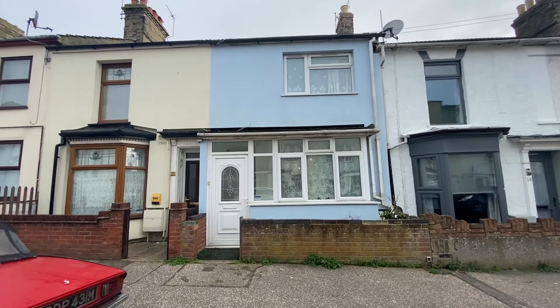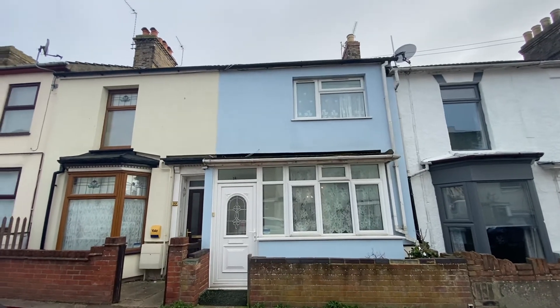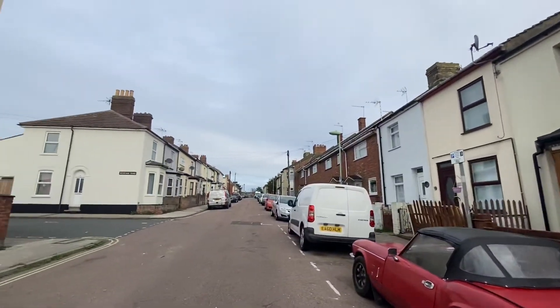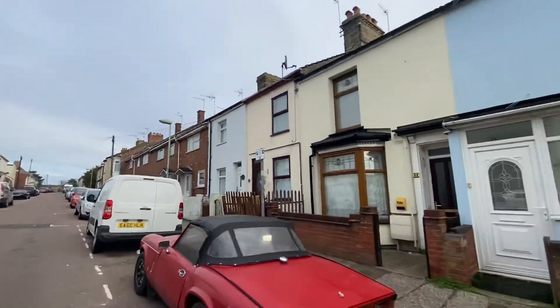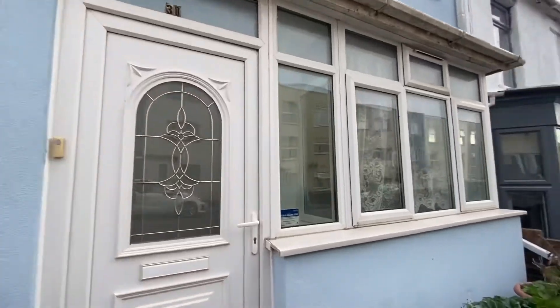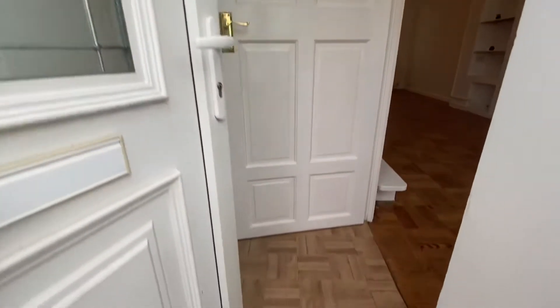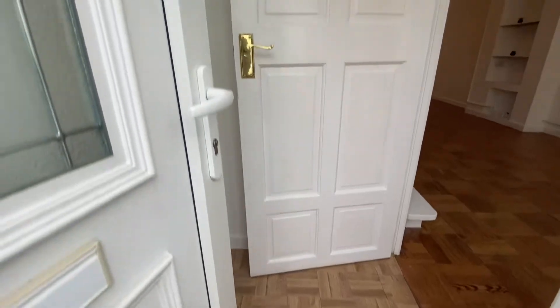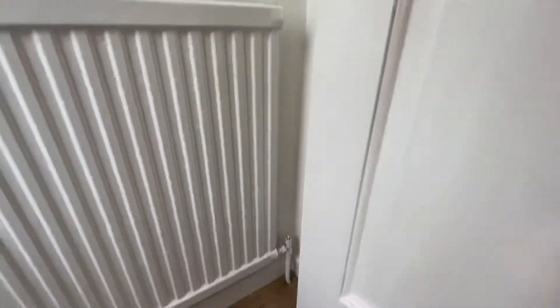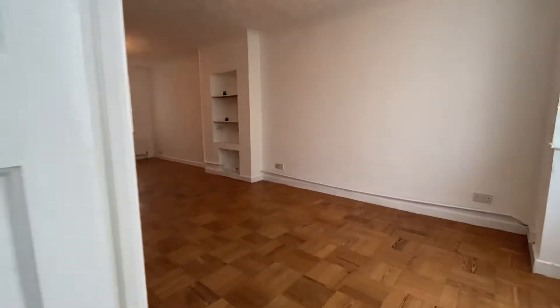Hello, this is Paul Hubbard Estate Agents looking to show you this fantastic property on Hayward Street, currently situated in North Lowestoft. This paved garden with a new PVC door opens into the inner hallway with lovely wood flooring, which then opens into the lounge.